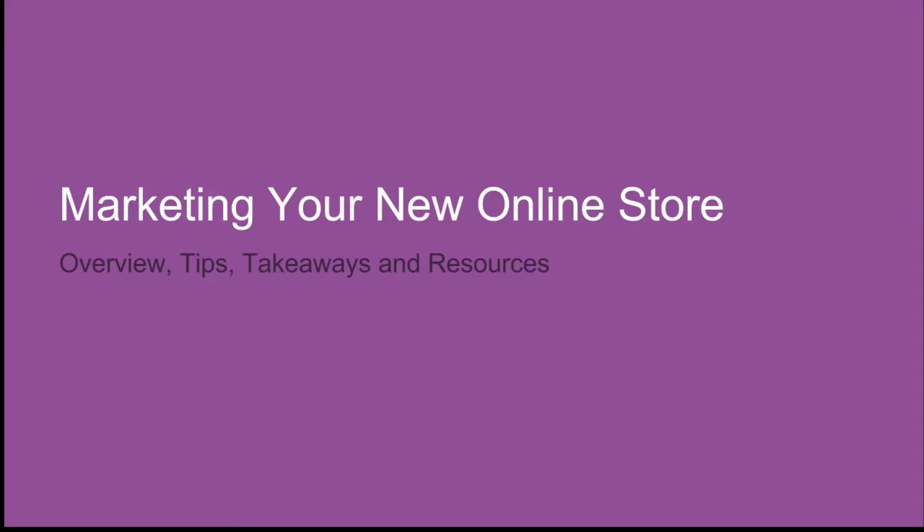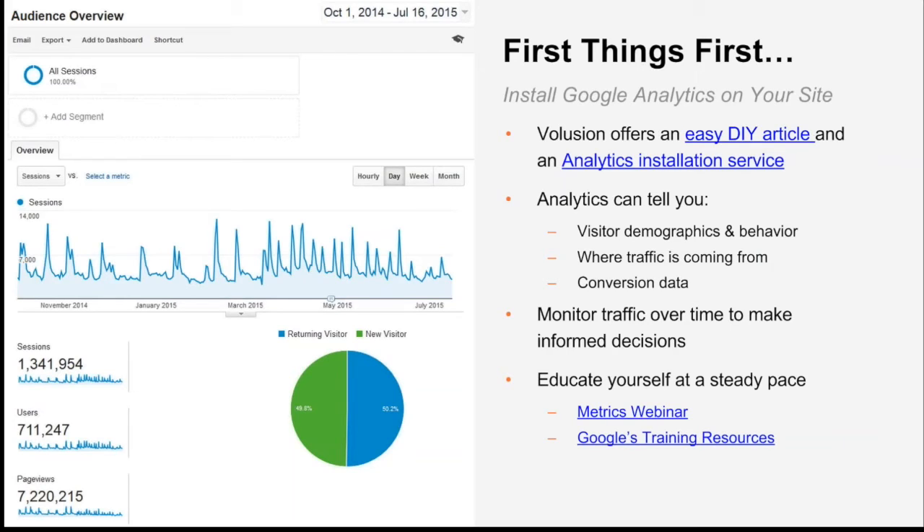Let's talk about the strategies and tactics you can use today. We've broken each channel into three parts: overview, tips, and takeaways. But first, I want to give you some homework: please install Google Analytics on your store so you can begin gathering data immediately and track performance over time. Volusion offers easy DIY instructions — it's literally copy and paste, so you can do it yourself and it's free. The data Google Analytics provides is priceless — you'll learn everything from visitor demographics to which channels are driving traffic and conversions.